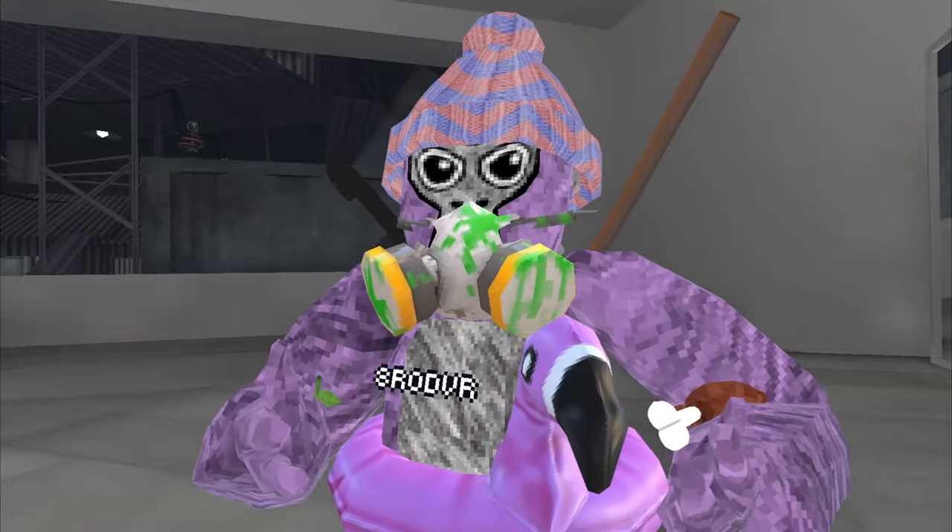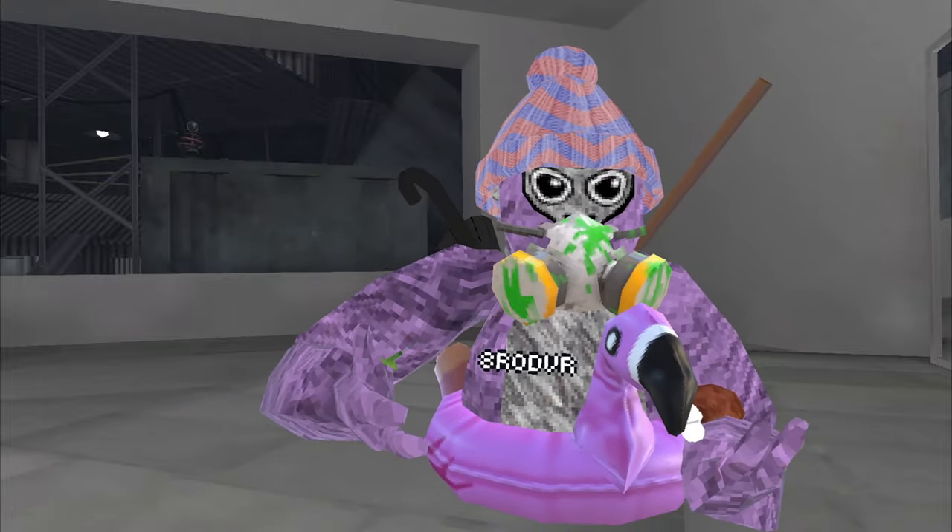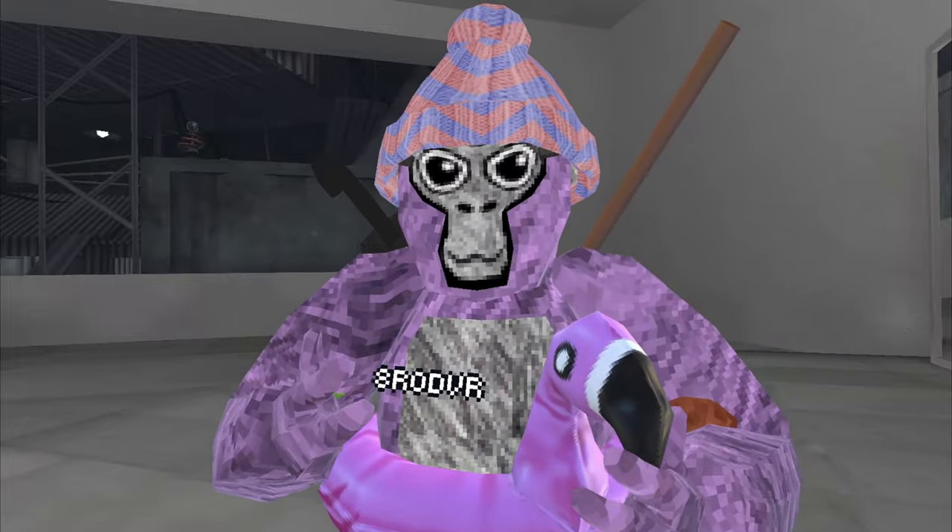Next up we have the gas mask — really big for my liking, I wouldn't get this at all, but let me know if you would. Next up we got the safety goggles.